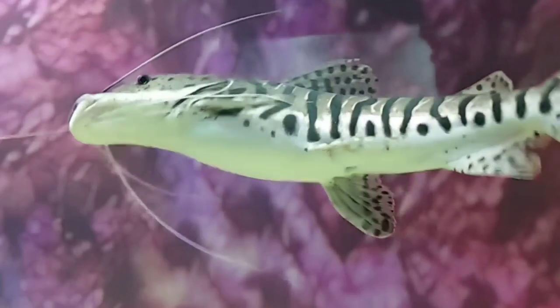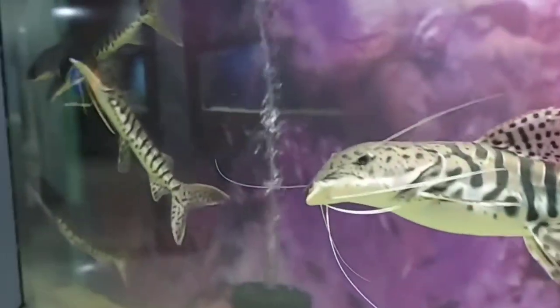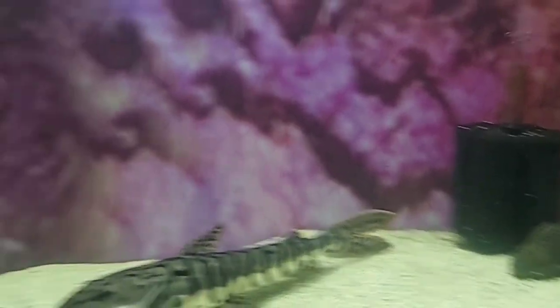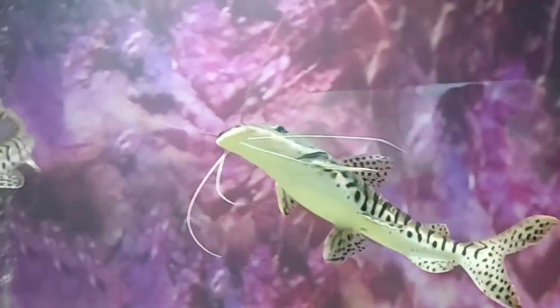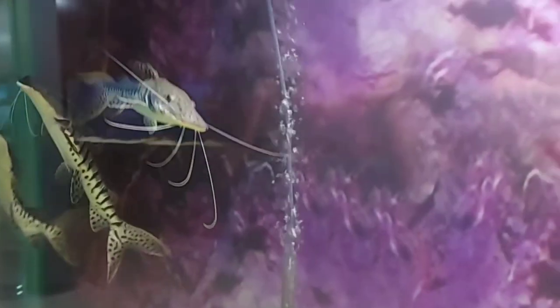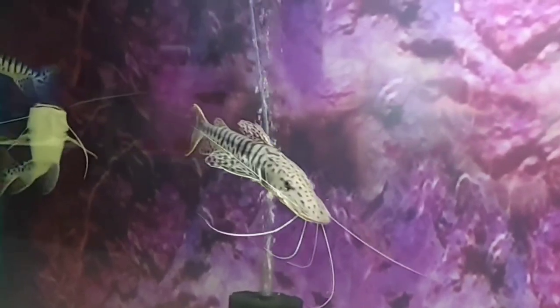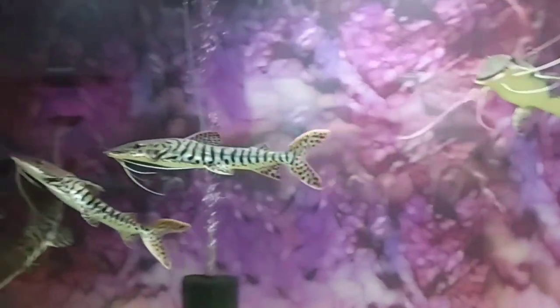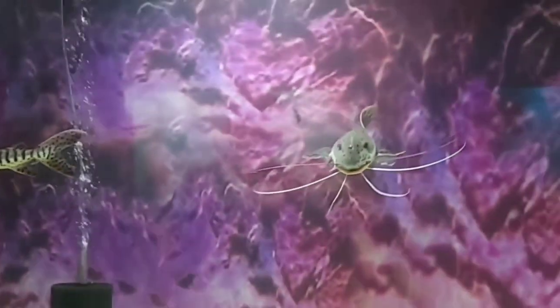The second tank mate is shovel nose catfish. The shovel nose catfish is a very interesting freshwater fish that has captured the attention of aquarists for many years. Their unique look has made them one of our favorite large fishes you can keep with your platinum alligator gar. They originated from the waters of South America and are typically found in the deepest areas of large rivers.